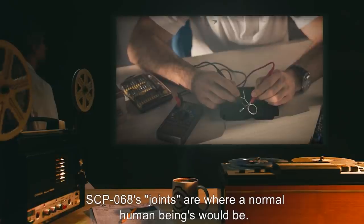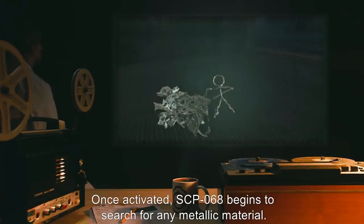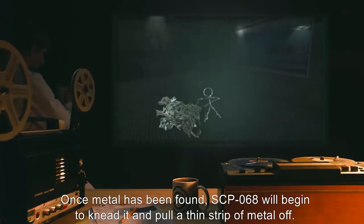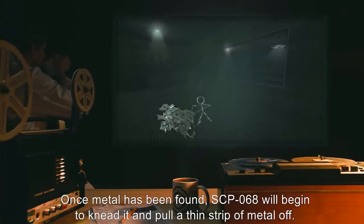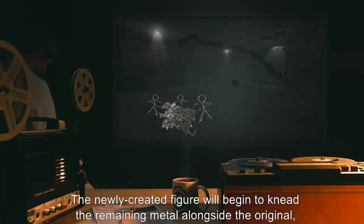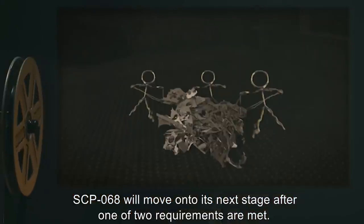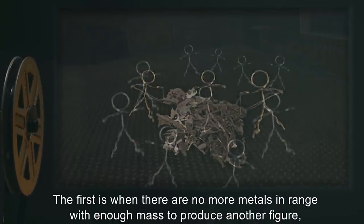SCP-068's joints are where normal human beings would be. Once activated, SCP-068 begins to search for any metallic material. Once metal has been found, SCP-068 will begin to knead it and pull a thin strip of metal off. SCP-068 will then construct another figure similar to itself. The newly created figure will begin to knead the remaining metal alongside the original, creating new figures which in turn produce more replicas.